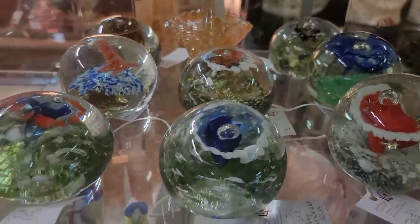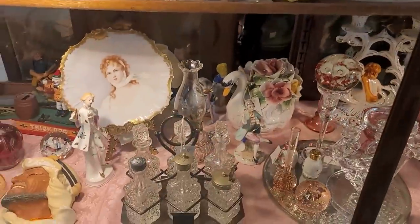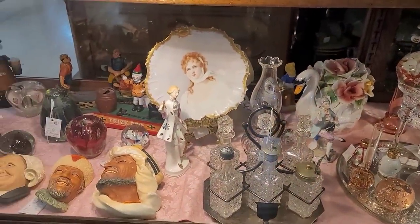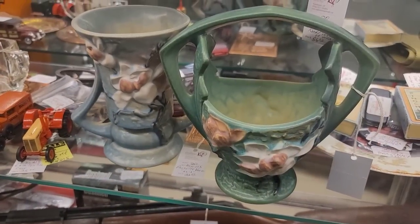Speaking of paperweights, check that out. Cool to see, just not where we need it to be for resale. Got a lot of little figurines. The bosomware there, the chalkware heads — highly detailed. I personally love those.